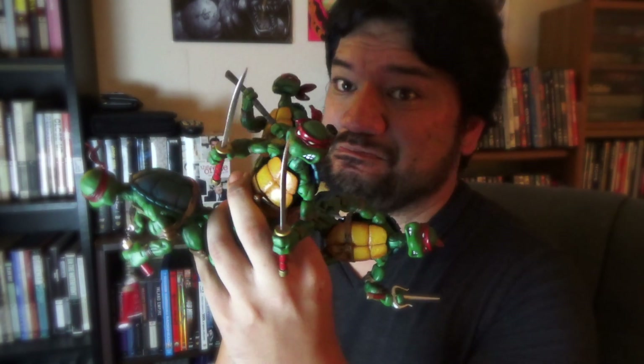Let me know in the comments below, or through Instagram or whatever, if you all have a set of these guys or if you have the originals. What are some key differences you think between these guys and their homegrown NECA brothers? So until next time, enjoy your extra slices or something. Turtles.